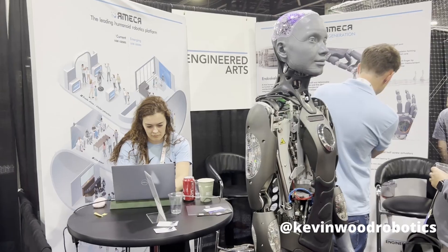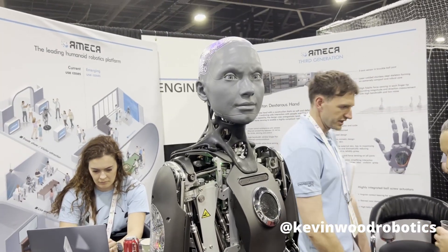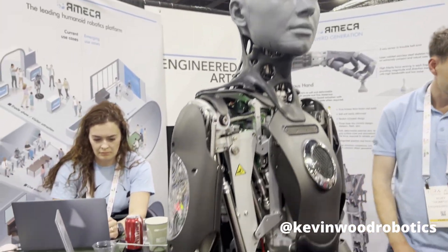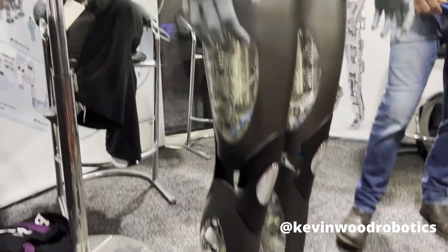Next up, we have this super realistic looking humanoid robot. What's cool about this platform is that you can actually purchase the head separately, the arms separately, so that you can do individual research without having to purchase the entire robot.